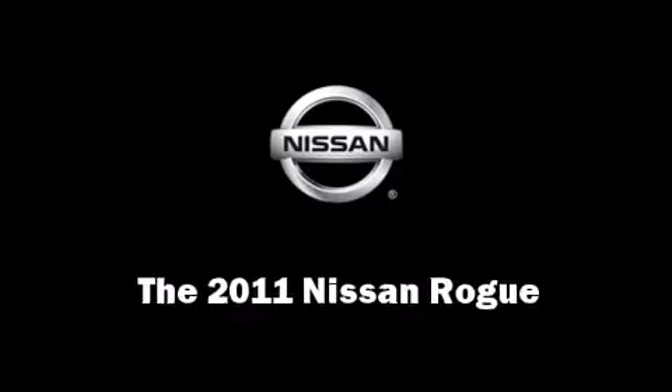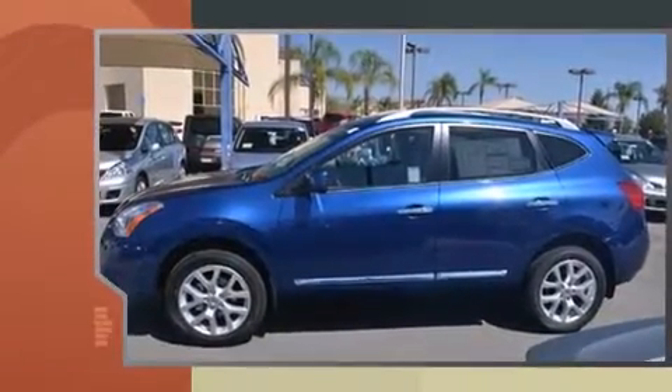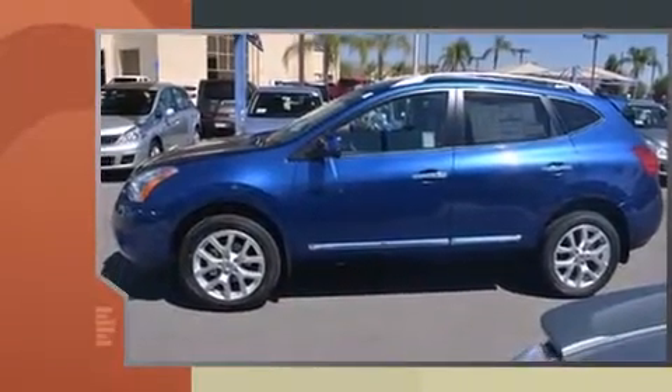The 2011 Nissan Rogue. Smooth gear shifts are achieved thanks to the efficient four-cylinder engine, and for added security, dynamic stability control supplements the drivetrain.